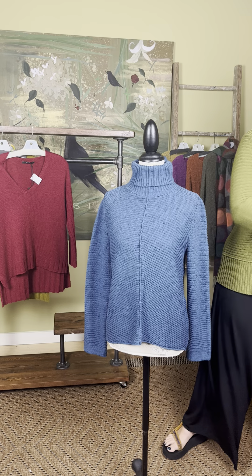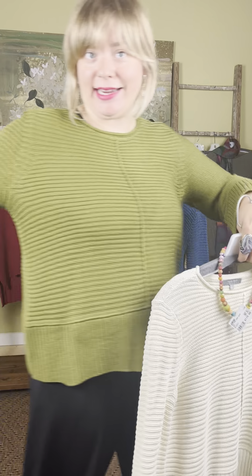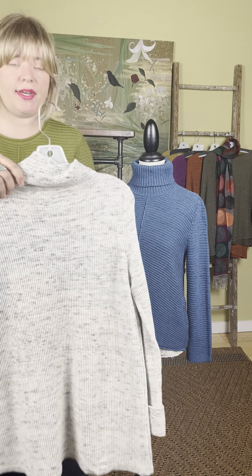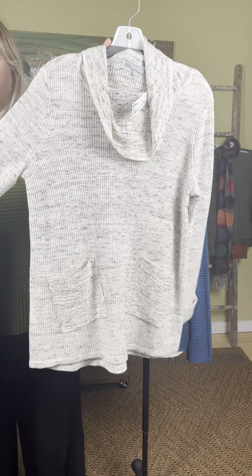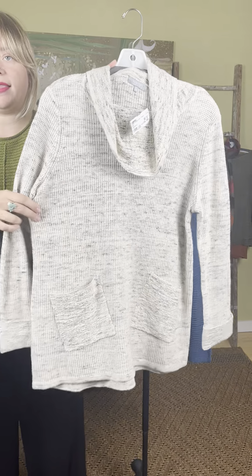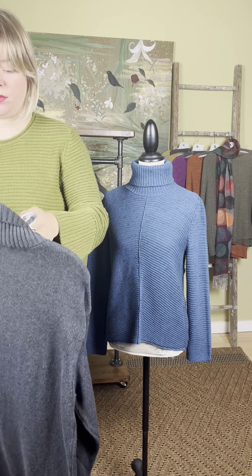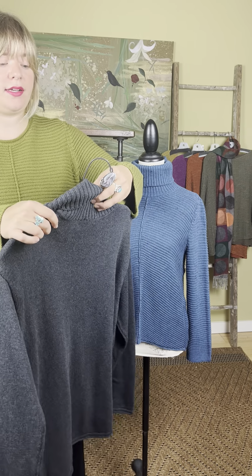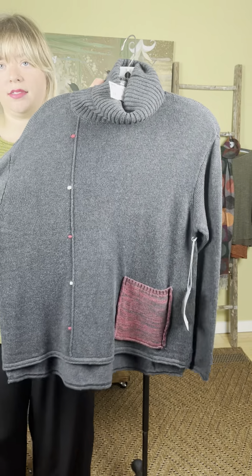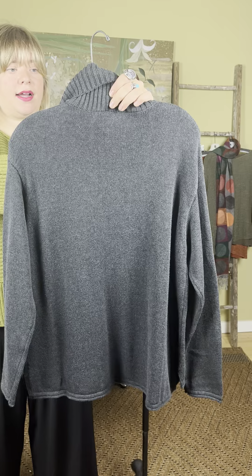A couple more new Habitat pieces: the cowl mixed stitch tunic comes in natural and black — it's a cream and gray marled sweater with a cowl neck and pockets at the hips. There's also the cotton pocket turtleneck sweater at $115 — a boxy sweater with a little red-and-white stitch detail and a red pocket. Cute and new!